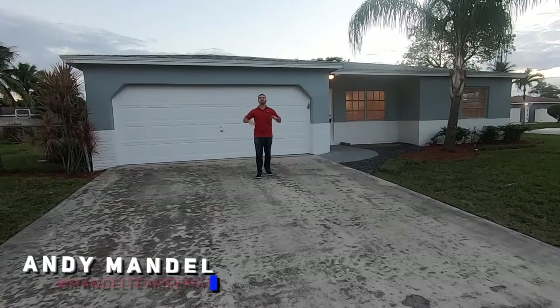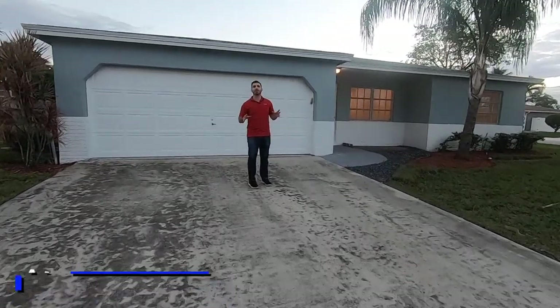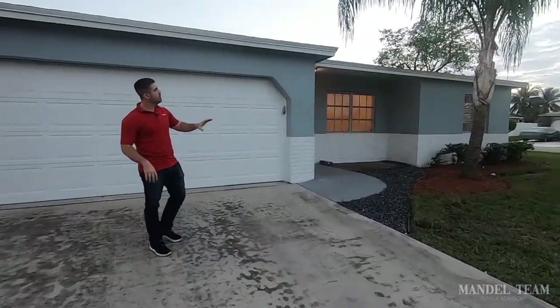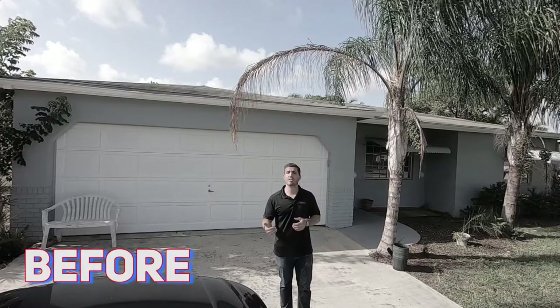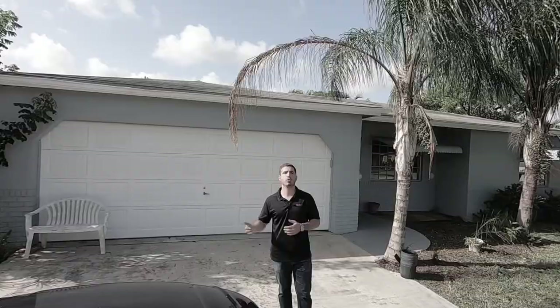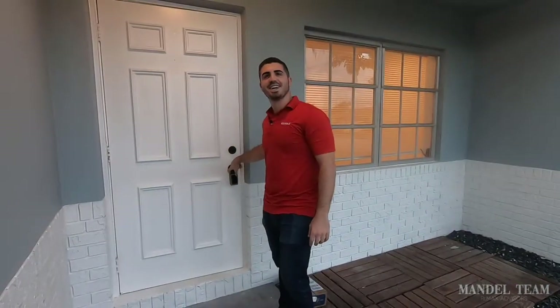We're the day before open house and the home is finally done. On the outside, we did new landscaping with new mulch and some rocks, and we took out a palm tree. One of the biggest visual improvements was painting this brick white, which gives it a nice pop of color and really great curb appeal. We think buyers are going to love that.